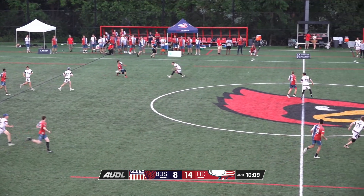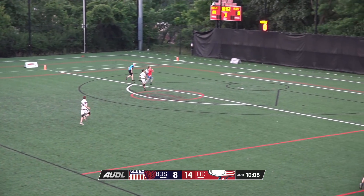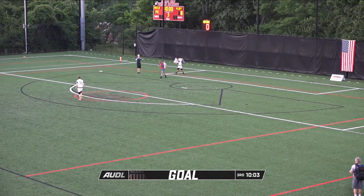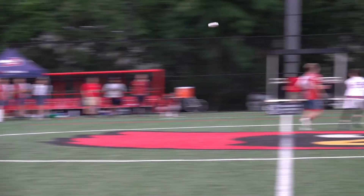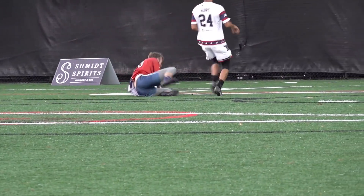Boston gets a chance — if Boston just does a regular pull, this is a great run. Look at Wodach go — a sliding grab, Wodach down to one knee, out-running Warner. That's a great run from Wodach and a great throw on the other end.